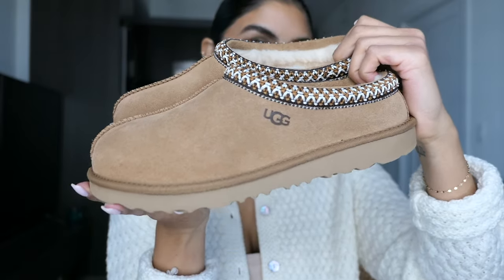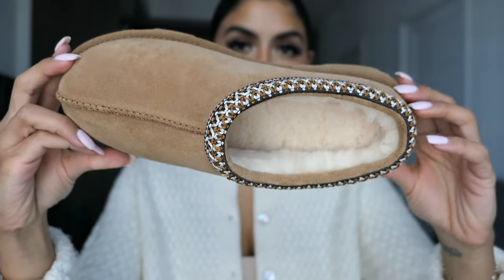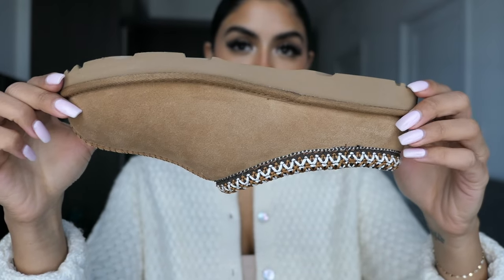From the UGG website, the Tasman 2 slippers feature a thick but super light sole and soft wool lining. They can work as a slipper or a shoe — slip on for school, play dates, camping, or just around the house. It has a suede upper with braid detailing, upcycled wool lining and insole, a foam footbed, tread-light outsole, polyester binding, and a heat-embossed UGG logo.